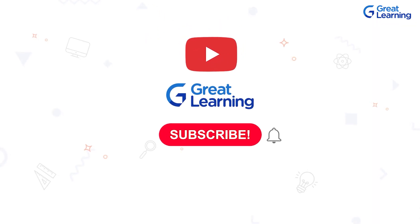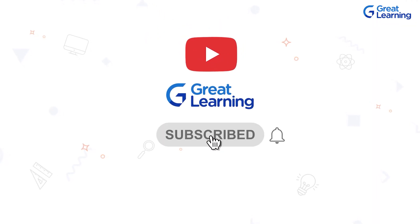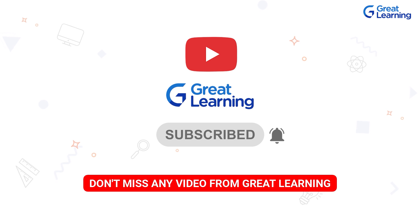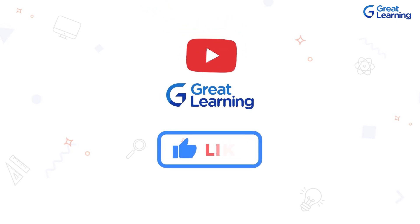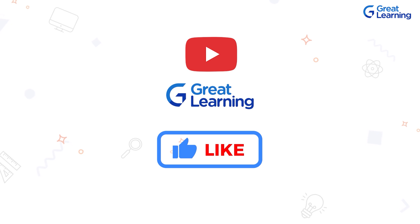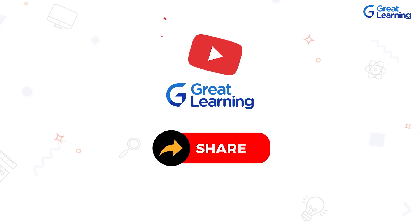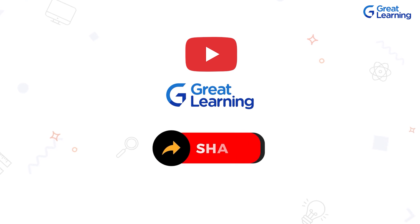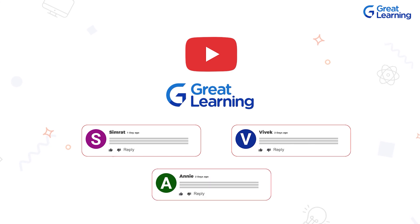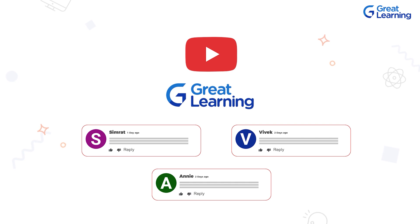If you haven't subscribed to our channel yet, please hit the subscribe button and turn on the notification bell so you do not miss out on any new updates or video releases from Great Learning. If you enjoy this video, show us some love and like it. Knowledge increases by sharing, so make sure you share this video with your friends, colleagues, and everyone who can make use of it. Comment on the video if you have any queries or suggestions and I'll be happy to respond.